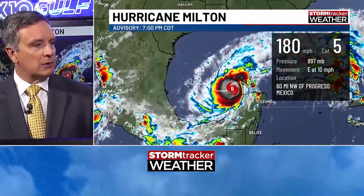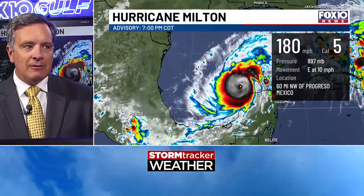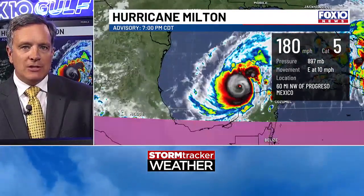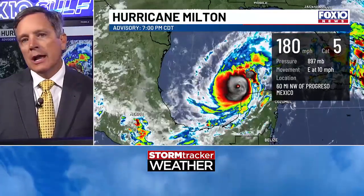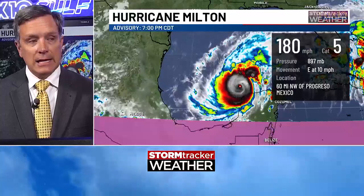The environment continues to look very moist. There is some drier air to the north and west, and that will come into play later. But for now, we expect it to maintain its strength as a major hurricane and possibly may do so all the way until landfall. Winds at 180, it's Category 5, and the pressure is 897. We were at 906 with the pressure as of the 4 o'clock advisory; now we're at 897. The motion is east at about 10 miles an hour.